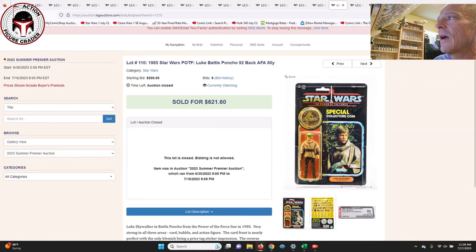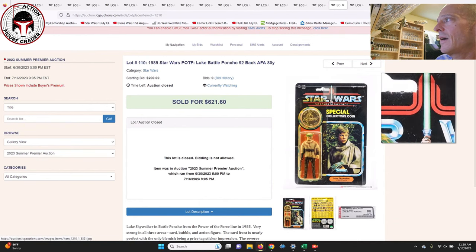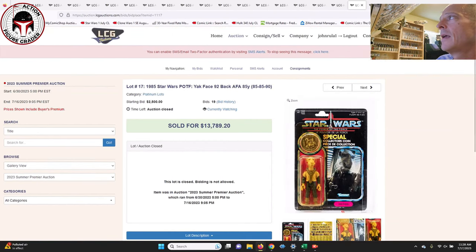Next up was the Luke Skywalker Battle Poncho Last 17 AFA-80. It did have some sticker residue and was a punched example with a yellow blister. That one sold for $621 — right in line with market, a very fair price.